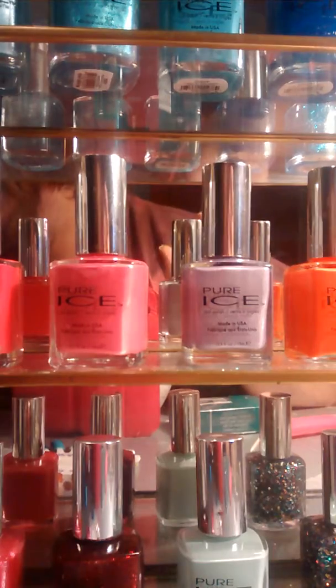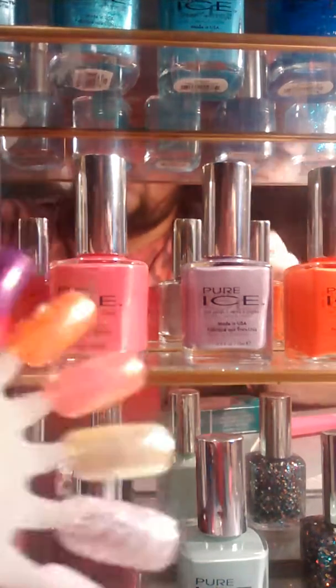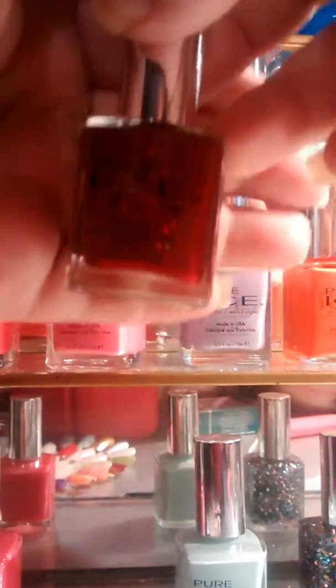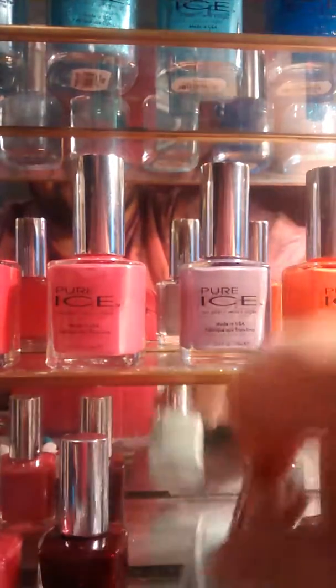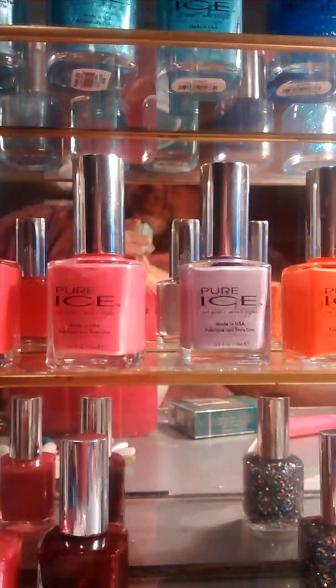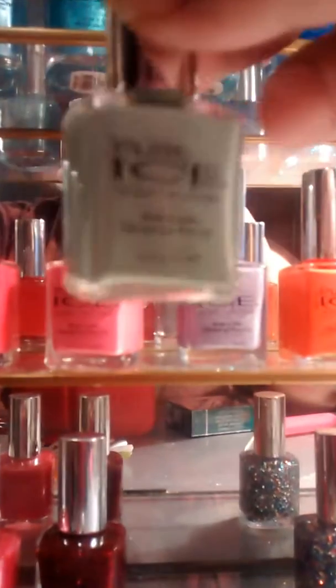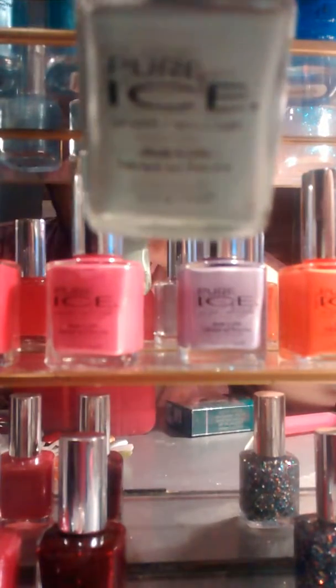Last but not least are three of the ones I picked up today. I got this red — it would be great for Christmas designs and stuff like that. This red is gorgeous, it is beautiful. Next would be Home Run. Very pretty color — it's like an old Chevy blue color, I'm guessing. Something like that. Very, very pretty, very opaque. It's amazing.